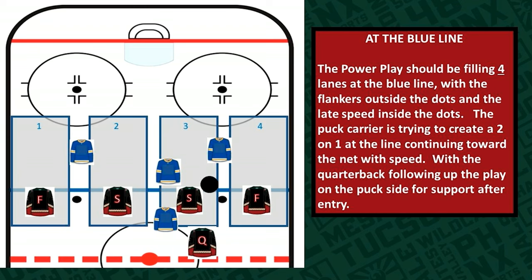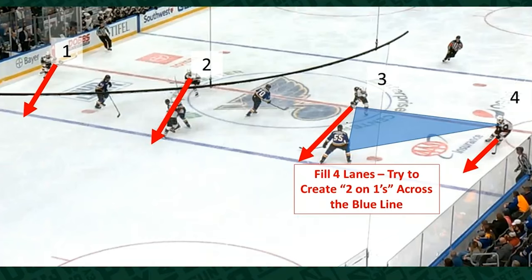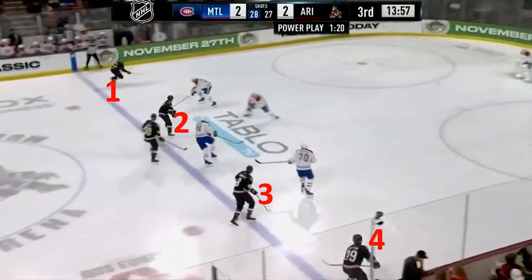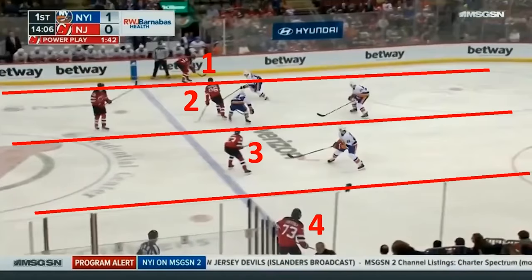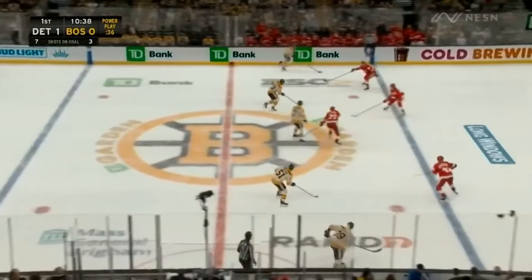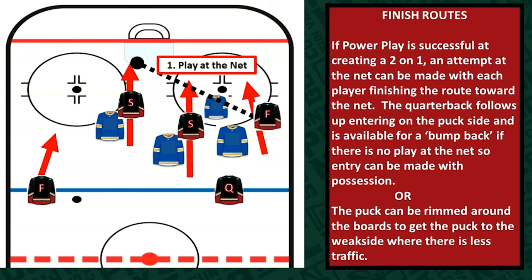When you reach the blue line, you want to be in four lanes — two players inside the dots and two players outside the dots — and they should all have their feet moving to create speed. You want four lanes at the blue line against three penalty killers, and you want a two-on-one on a penalty killer at the blue line. You're going to see it again by the Devils attacking with speed: two players inside the dots, two players outside the dots, trying to two-on-one the penalty killer at the blue line. You're going to see it by the Boston Bruins — four lanes covered, attacking two-on-one against the Detroit penalty killer, and this time they use the weak side of the ice.